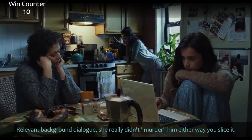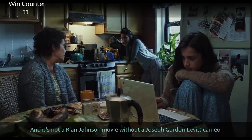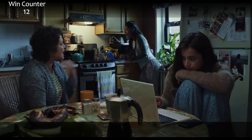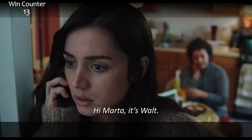Relevant background dialogue: 'I didn't murder nobody.' She really didn't murder him either way you slice it. We have the nanny cam footage. And it's not a Rian Johnson movie without a JGL cameo. 'Your sister just had a friend she loves slit his throat open — let's be sensitive.' Hi Walt. Hi Marta. It's Walt.